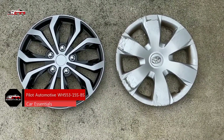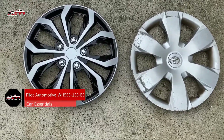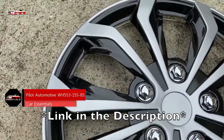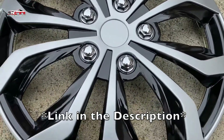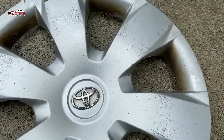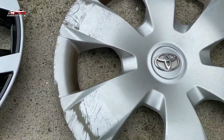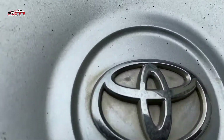On number 4, we have the Pilot Automotive WH553 15 SPS. Your wheel covers face a lot of exposure to damage on the road, and that's why a durable option like the Pilot Automotive Universal Fit Spider Wheel Cover is our top choice. Upgrading your current covers with these will make your car more stylish and sleek. You'll also be choosing an accessory that's built to last many miles. The spider wheel cover is engineered to fit right over your original wheel, and it'll fit almost any make and model.